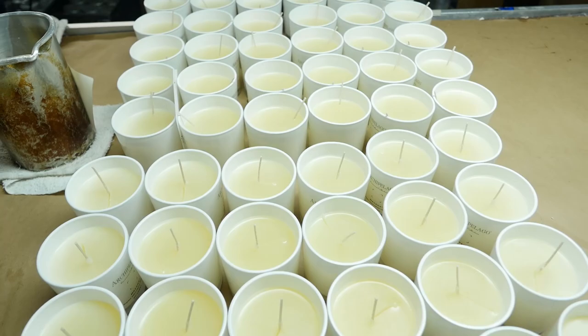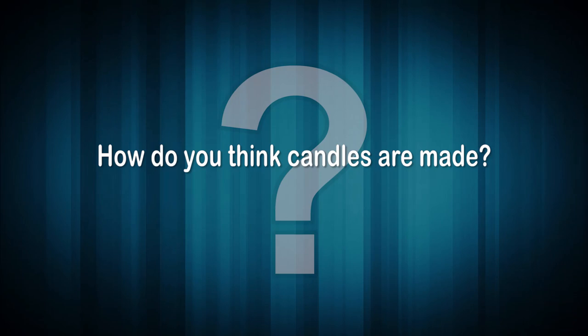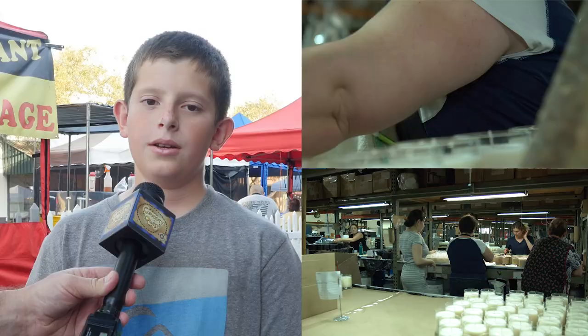Today we're going to learn how every raw component comes to us, how we fill that into a candle, package it, and ship it out. Before we get started, how do you think candles are made? Kids answered: the material is melted and put into a mold with a wick in the middle; wax put into a mold; wax, string, and fragrance; get a mold, fill it with wax; hot wax poured into a mold to shape it.